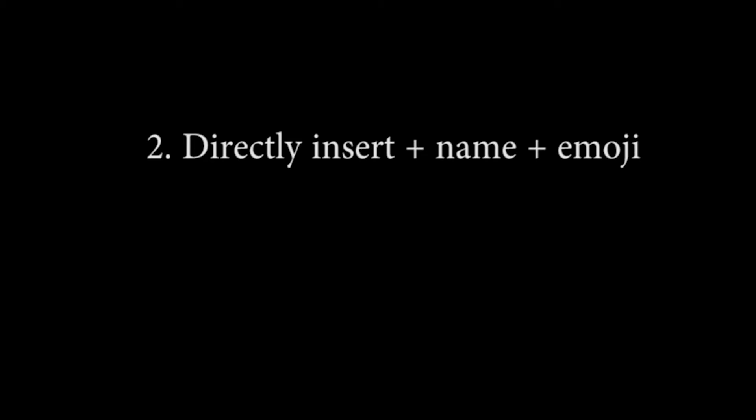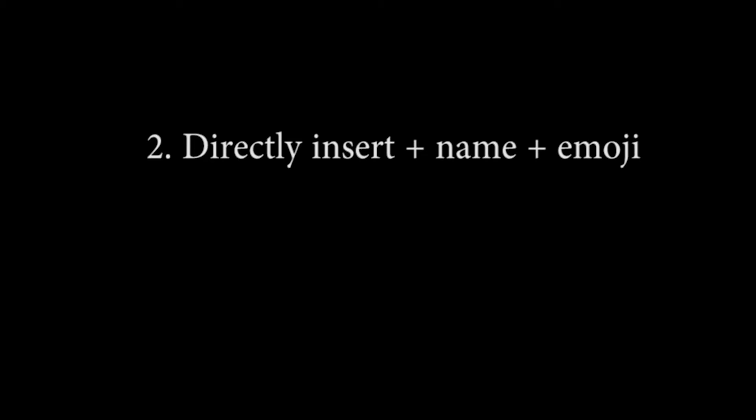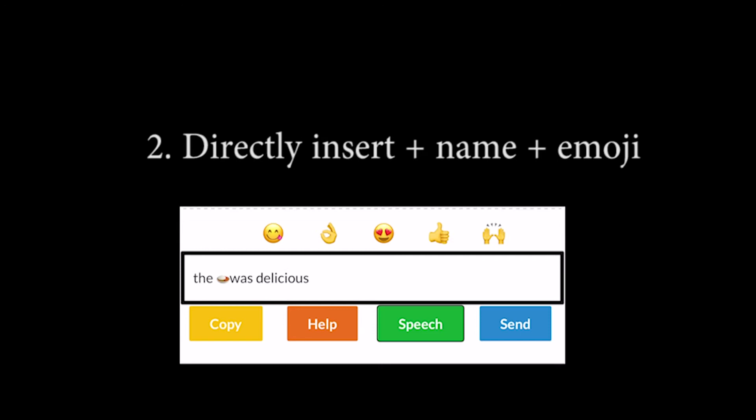Second, directly inserting an emoji by saying the emoji keyword plus the name. For example: 'The insert chicken curry emoji was delicious.' Result: 'The curry and rice emoji was delicious.' Emoji suggestions available.